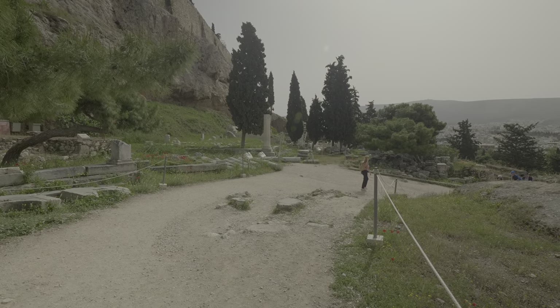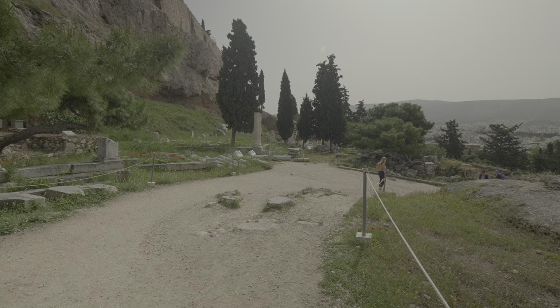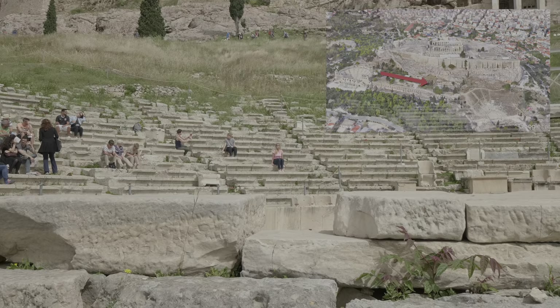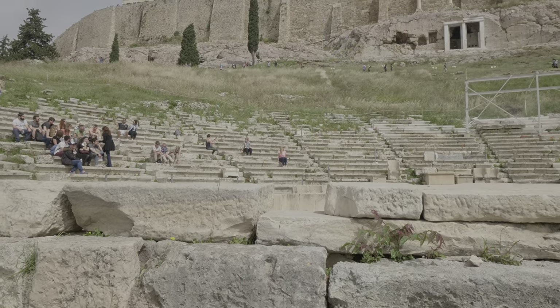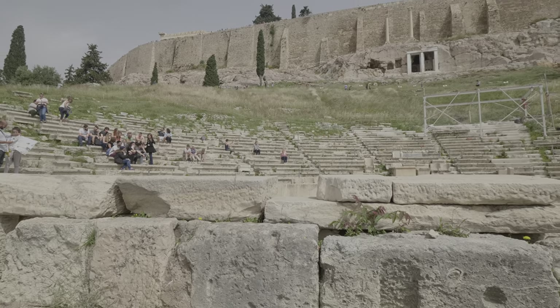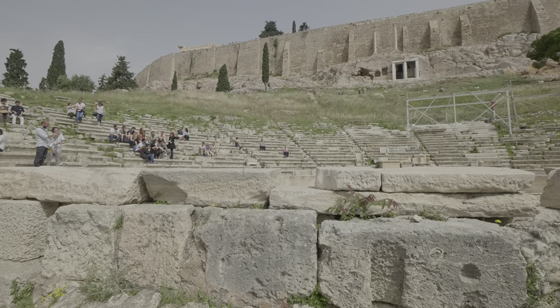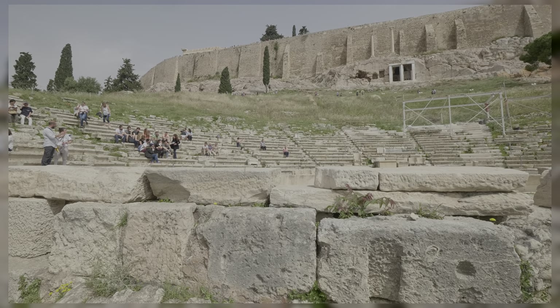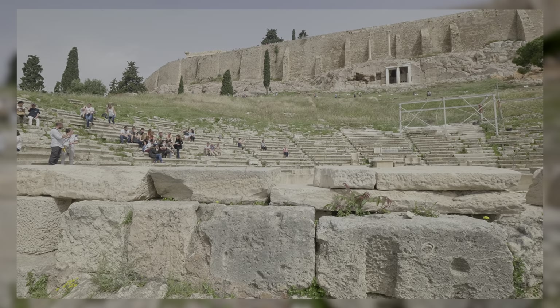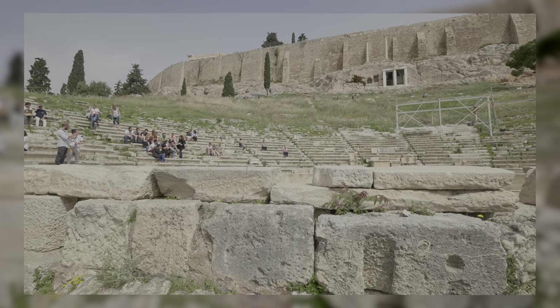Going further down and to the eastern end of the southern slope, we reach the Theatre of Dionysus, the god of place and wine. The theatre, which seated 17,000, was the place of ancient Athens' biggest theatrical celebration. The structure dates back to the 4th century BC and is considered to be the birthplace of Greek tragedy.